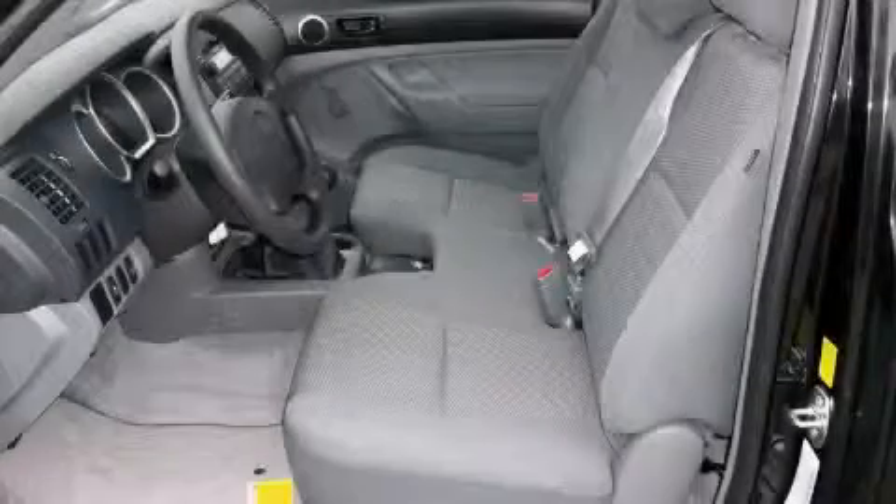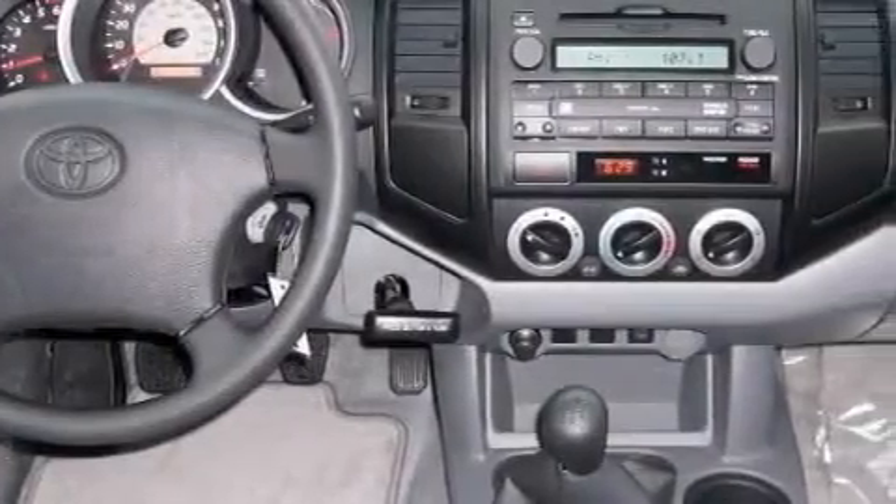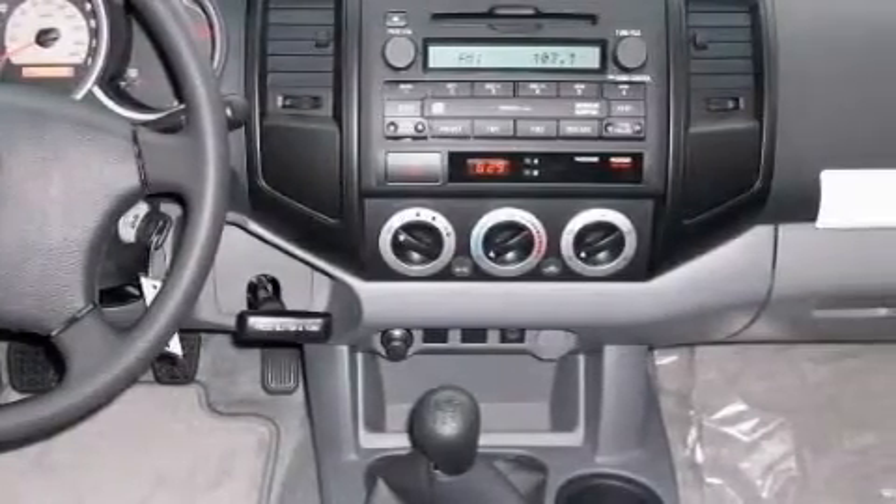This truck's powertrain features a 2.7 liter four-cylinder engine and a manual transmission. This truck won't last long at this price. Call and arrange a test drive now.